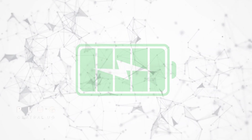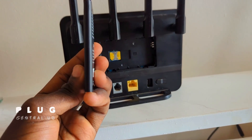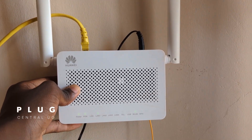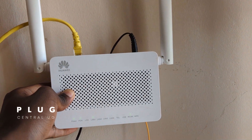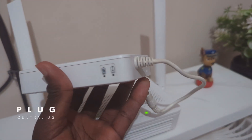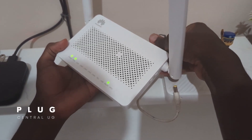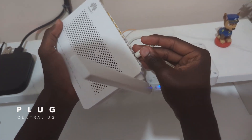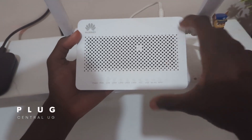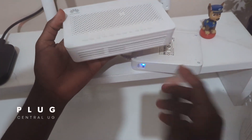The 4G router has a built-in battery that lasts about four to six hours during a power outage. The fiber router, however, has no battery at all, so when your power goes out, your internet goes off too, unless you get a separate power backup like a UPS. I tested whether regular power banks work on the fiber router, and the power supply from these power banks is not enough — you'll need something more powerful. I wish MTN could offer a basic power backup solution, even if it lasts just one to two hours.